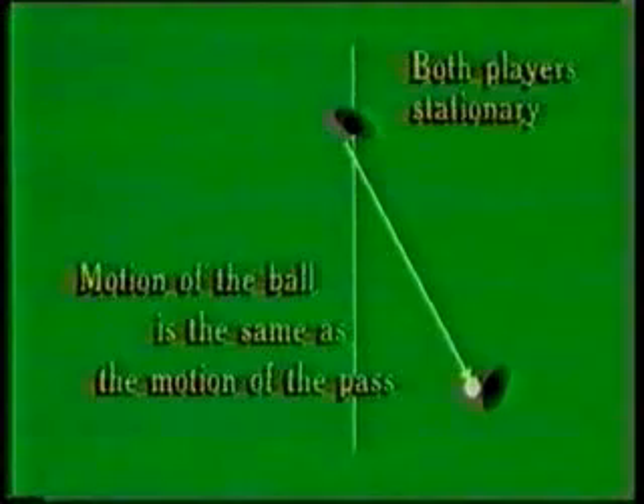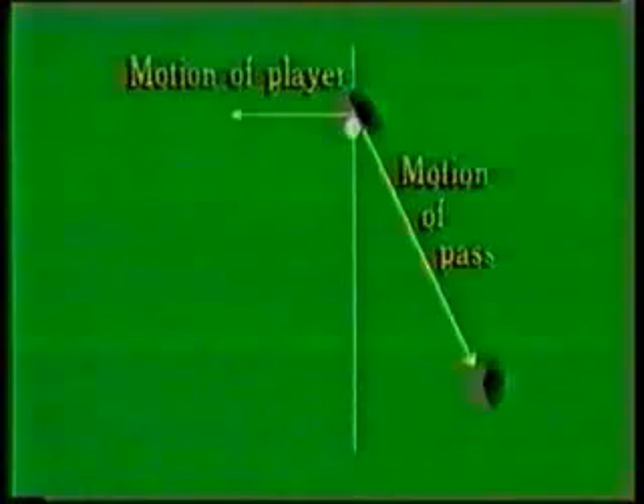In this computer animation both passer and receiver are stationary, and the ball travels over the ground in exactly the same direction as the passer throws it. Now our players are moving. The pass is made in exactly the same direction and with exactly the same speed as before, but because of the forward movement of the player carrying the ball, the ball's resultant motion over the ground is a combination of the passer's running motion and the motion of the pass.